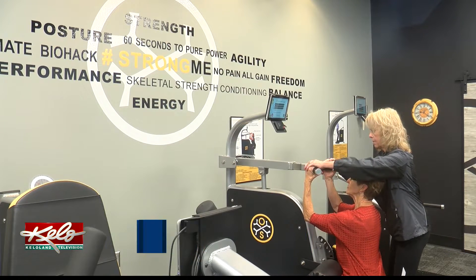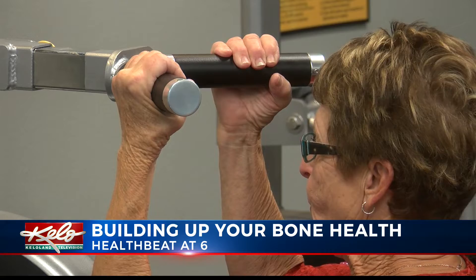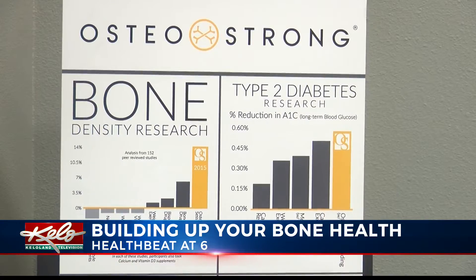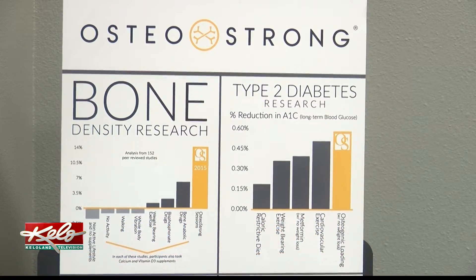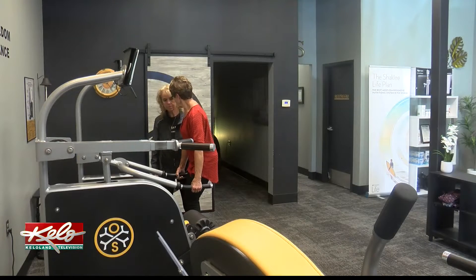About eight years ago, Diane Hofer found out she had osteopenia, a midpoint between healthy bones and osteoporosis. In October of 2018, osteoporosis set in. She says the scariest part is starting to see the decline in height — a rude awakening that it is really one of the big issues. Hofer joined Osteo-Strong about three and a half months ago to begin improving her bone health.